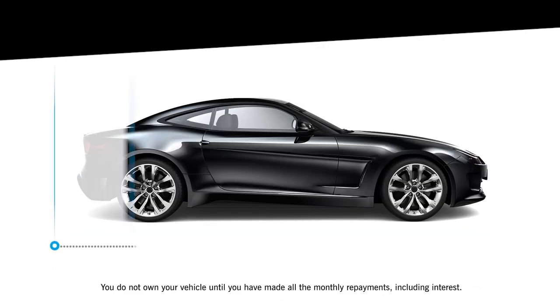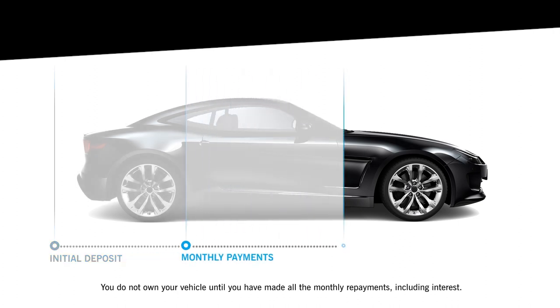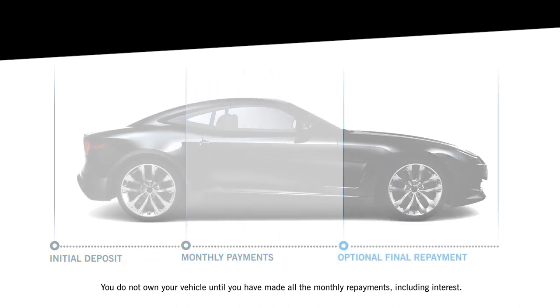This becomes the deferred final payment. You'll need to pay this at the end of the contract if you choose to keep your car. The deposit and optional final repayment are deducted from the price of the car, and the remaining balance and interest provide you with low fixed monthly repayments.